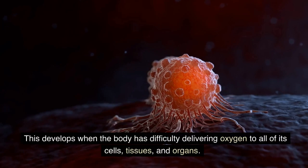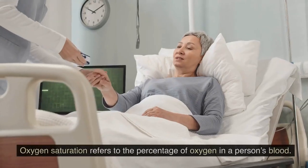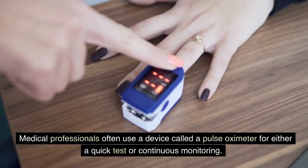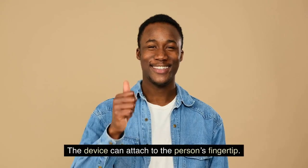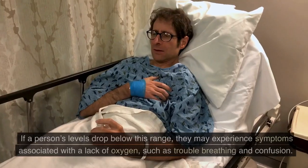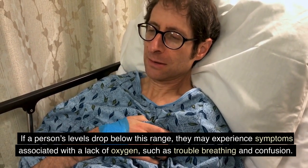Hypoxemia develops when the body has difficulty delivering oxygen to all of its cells, tissues, and organs. Oxygen saturation refers to the percentage of oxygen in a person's blood. Medical professionals often use a device called a pulse oximeter for either a quick test or continuous monitoring. A healthy oxygen saturation level ranges between 95% and 100%. If a person's levels drop below this range, they may experience symptoms associated with a lack of oxygen, such as trouble breathing and confusion.